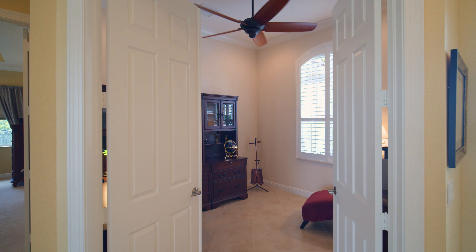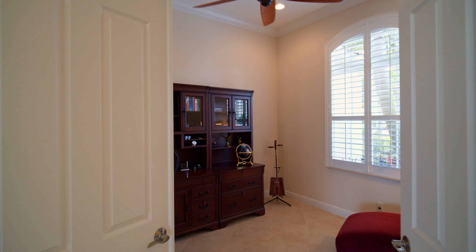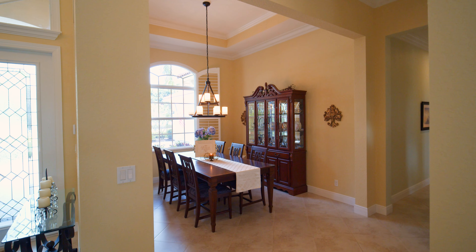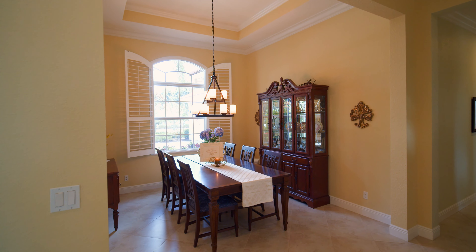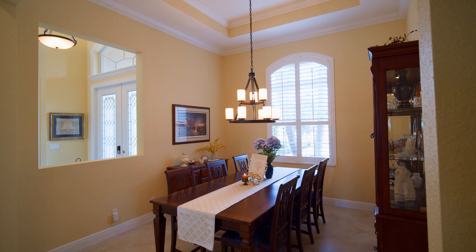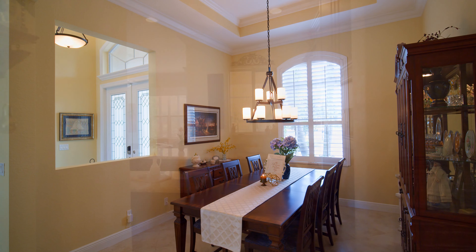Everyone seems to want a home office these days. Just off the foyer, we have a nice-sized den and office space. The windows have plantation shutters, and there's a lake view. The refined dining room is ideal for intimate dinners and can easily handle eight guests in an elegant fashion. There's a tray ceiling with crown molding and a beautiful chandelier. The windows have plantation shutters and offer a lake view.